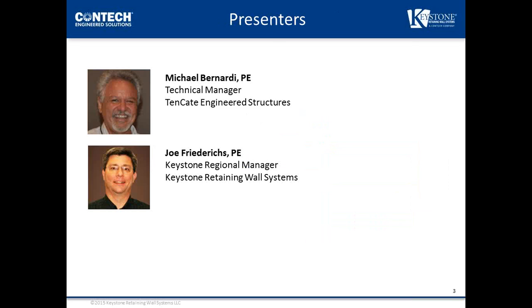Presenting today are Michael Bernardi of Tenkate and Joe Fredericks of Keystone Retaining Walls. Michael is a geotechnical engineer at the center of the segmental retaining wall industry since its beginning — contributing to industry manuals, developing advanced design software, innovative products, and personally designing over 10 million square feet of retaining walls. Joe Fredericks is region manager for Keystone, with a bachelor's degree in geological engineering and six years focused on transportation-related retaining wall systems.